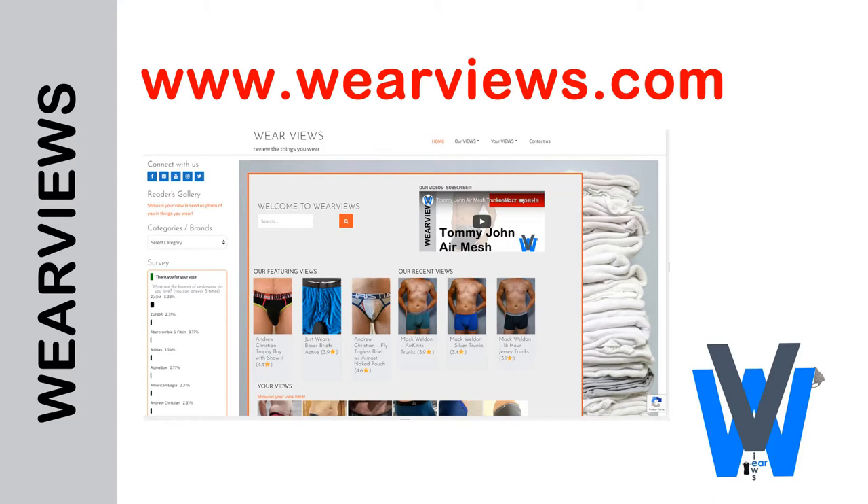Currently on the market there are a bunch of underwear styles, and these styles are great for different situations. We are going to go through a few of these types and provide you more insight on what is best to wear.